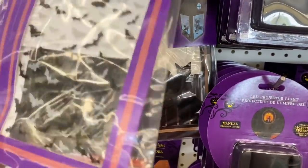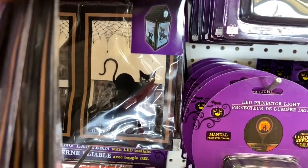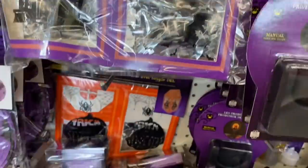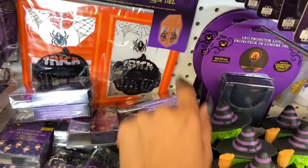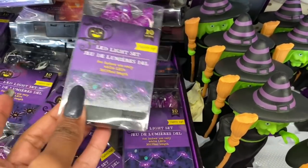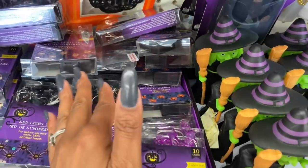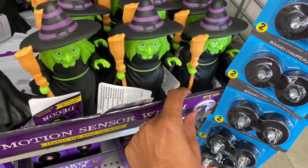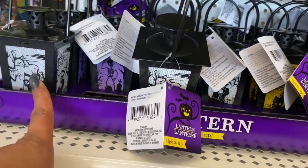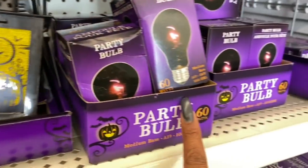They have the folding lanterns with kitty cats, one with a cat and the moon, and one that says Trick or Treat. Then they also have the LED light sets with spiders, bats, a little ghost, and a pumpkin design. They also have LED motion sensor lights in skeleton designs, and the witch, plus party bulbs at 60 watts.